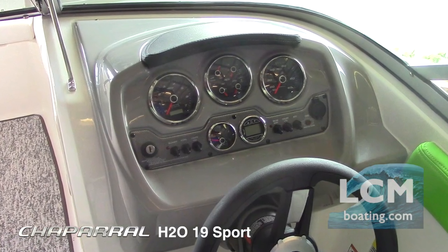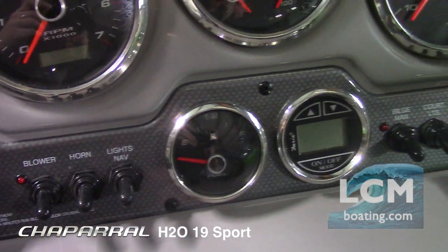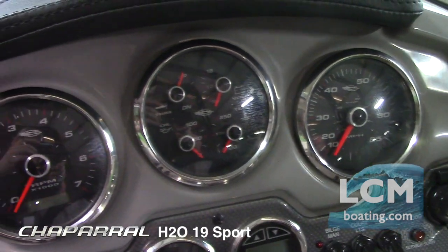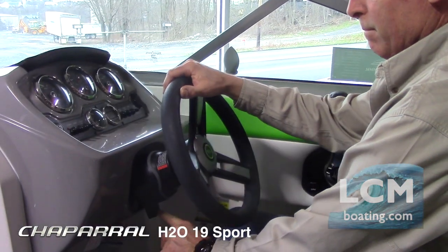Staying at the helm, the dash is color gel-coated to reduce glare. The gauges are easy to see and feature a stainless steel bezel and glass lens. The steering wheel also tilts for added comfort.